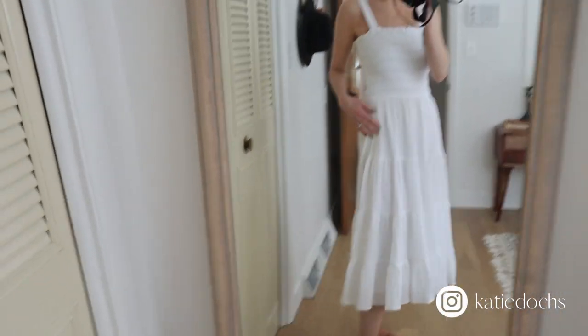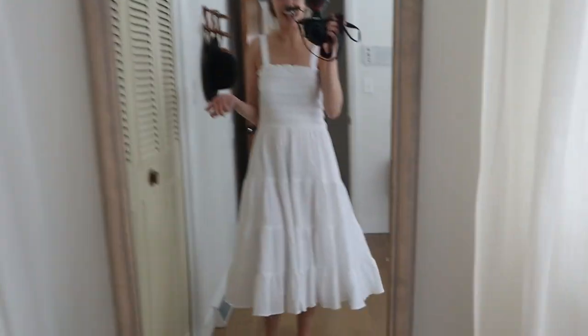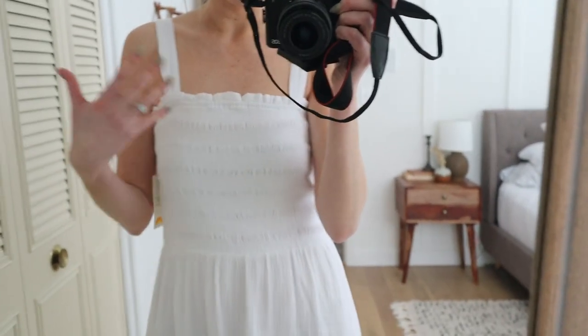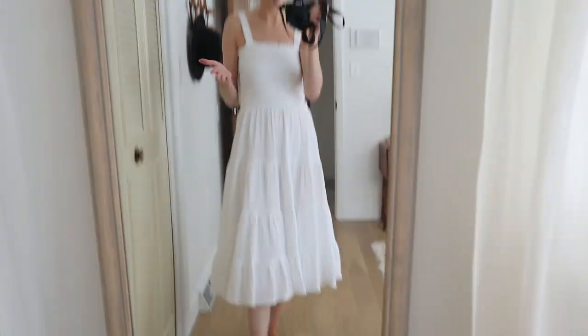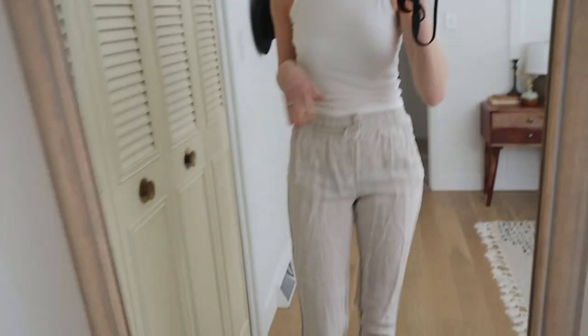I actually picked this dress up at end-of-season clearance at Marshall's last year for three dollars, so I consider this a thrifted dress. Don't judge my spray tan — I need to get one before we go. As long as the weather is nice, this is perfect as a swimsuit cover-up or you could dress it up to go to dinner. I'm planning on taking a few different dresses like this.